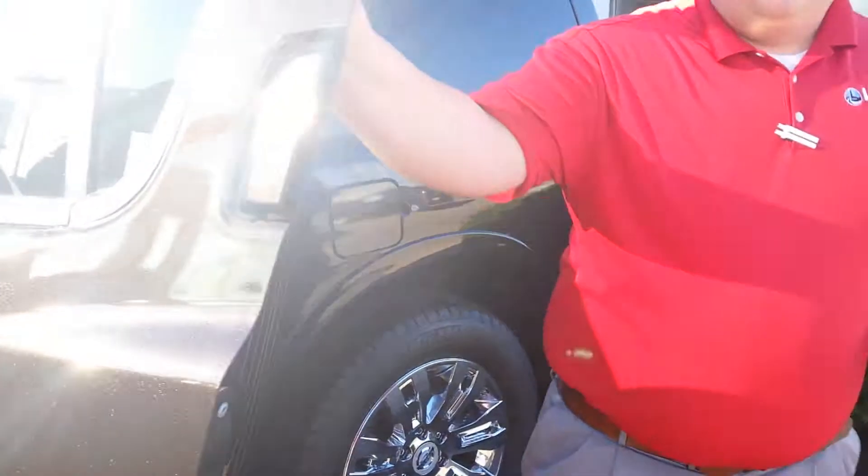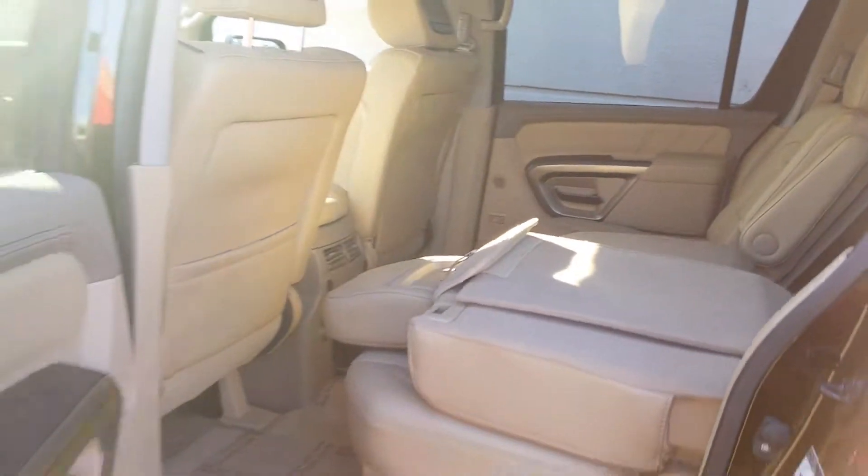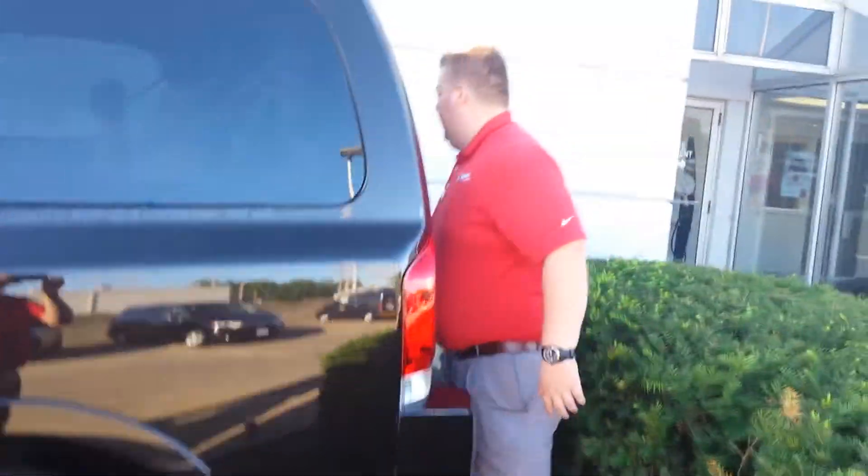You'll see the back seats here do fold flat, as well as the third row, so it's really easy to get cargo in a vehicle this size for you.